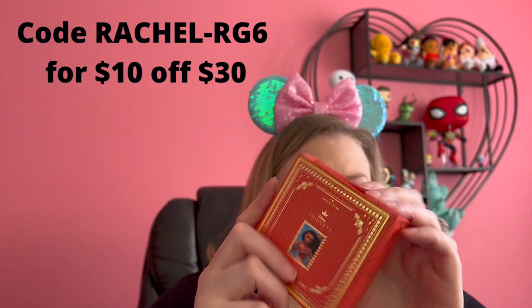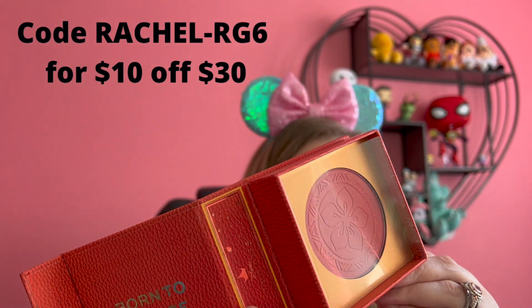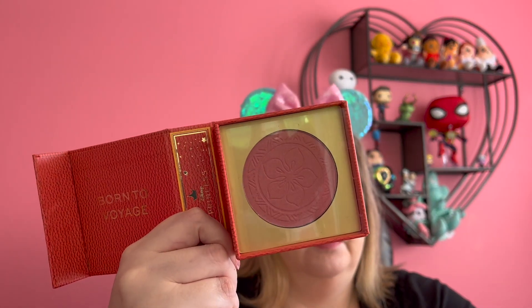Here's the single blush from the Moana line, which I just thought was so beautiful. Love that imprint. I just love that shade — I think I can wear that. So beautiful.